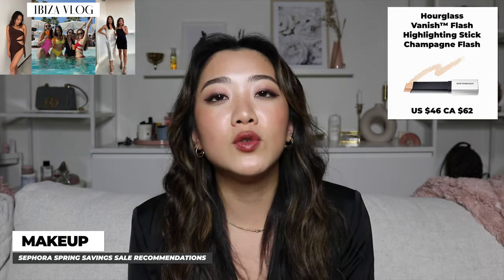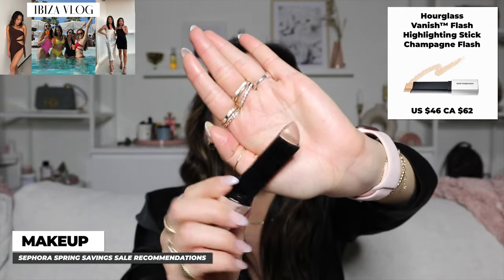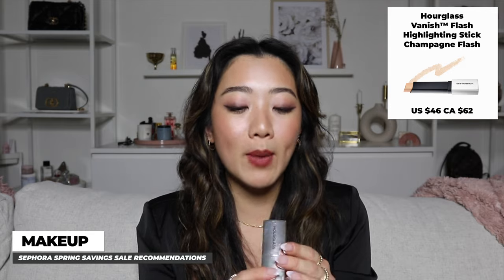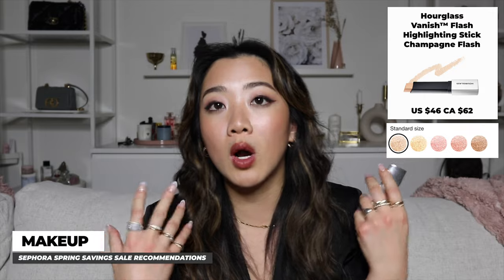The next product is the Hourglass Highlighter — I love this so much that when I lost it in Europe, I didn't question it and immediately went to Sephora to buy another one. It also won an award. It's great for travel and super easy to apply: just draw a line and blend with your finger. I have it in Champagne Flash, which works really well for my skin tone. Make sure to check the colors based on your own skin tone.